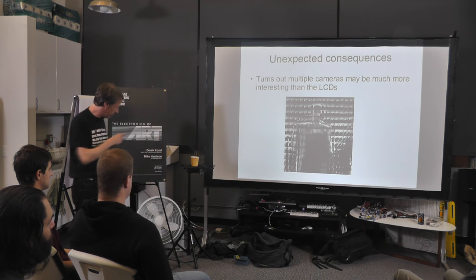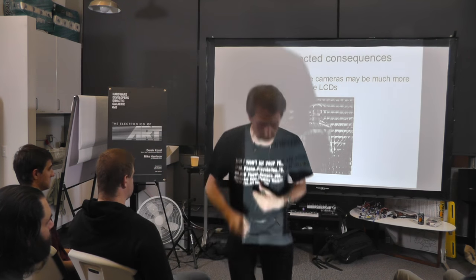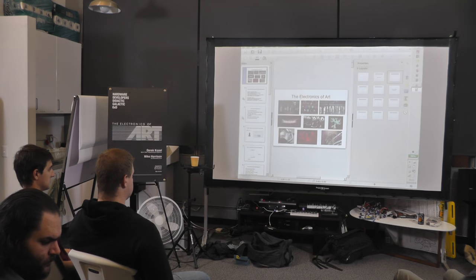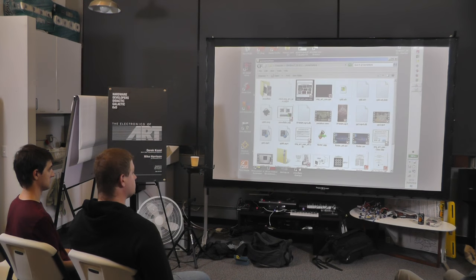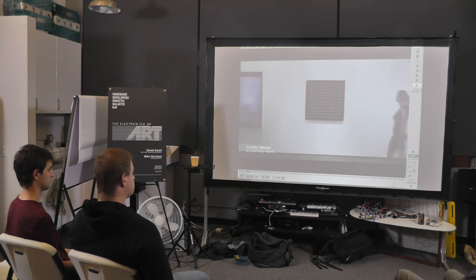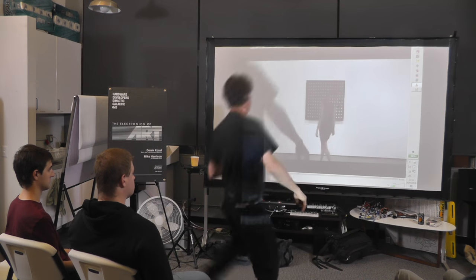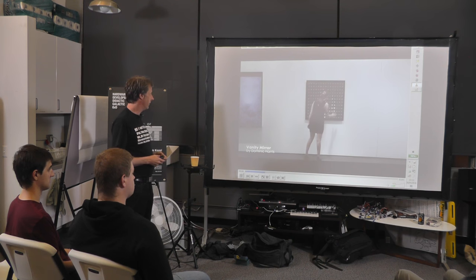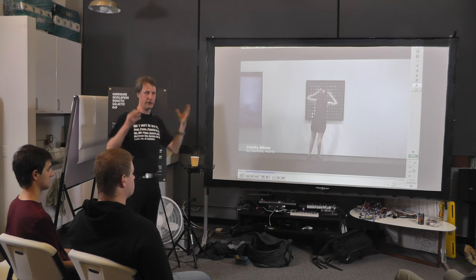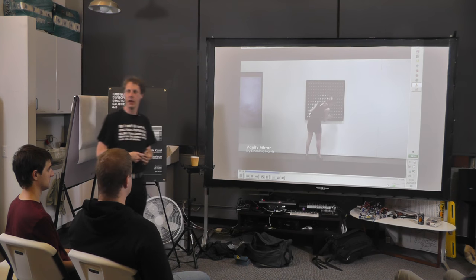I've got one little video of that which I couldn't get to integrate into LibreOffice, so I'll play it separately. It just gives a rough idea of the sort of user experience. Long term, the more interesting thing is going to be actually using this array of images and doing stuff with that.